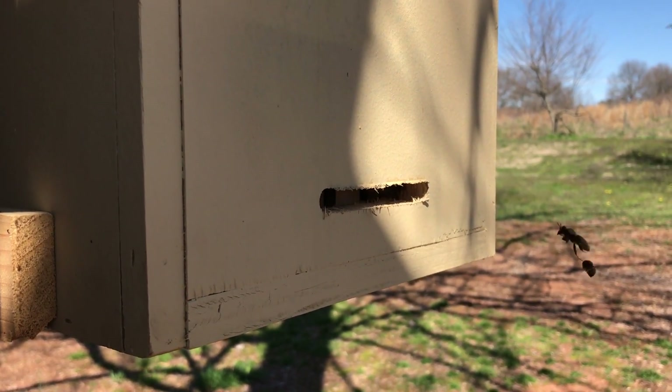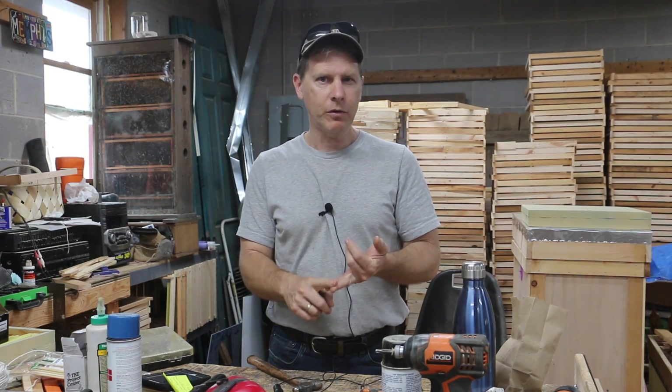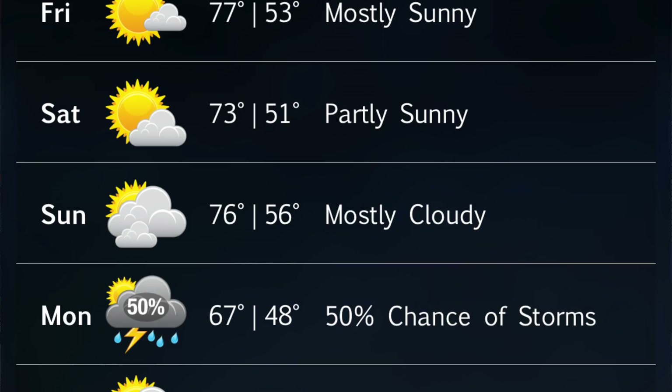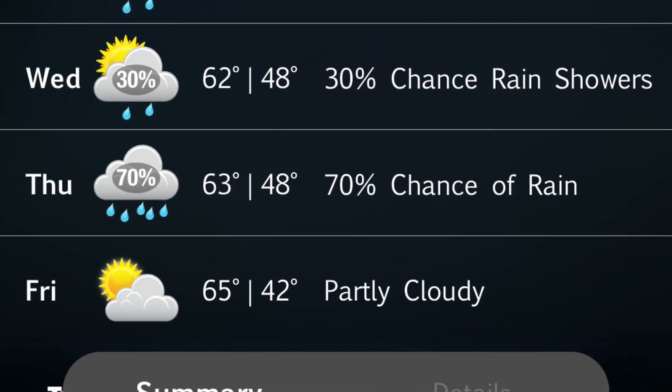Those scouts are out foraging for their parent colonies but also scouting new locations, which means their colony is probably strong enough that they're thinking about casting a swarm. If you want to dial into that swarm activity, you can almost bet that bees will cast a swarm either right after a thunderstorm or after a two or three day rainy period. I keep my weather app handy — we've had some real nice days and now we've got a two or three day rain period coming, so I'm banking on a swarm hitting one of those traps shortly after the rain clears.